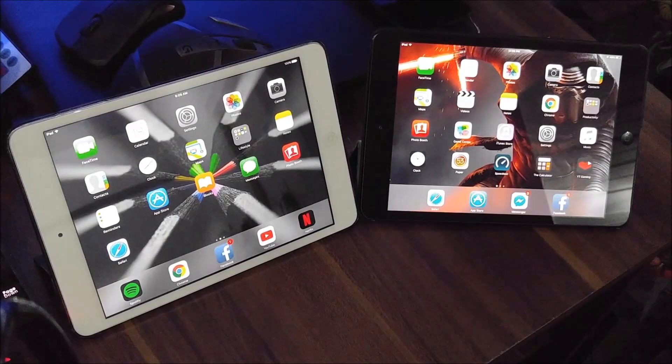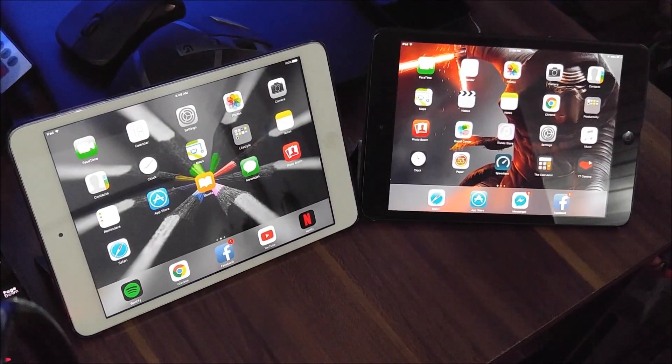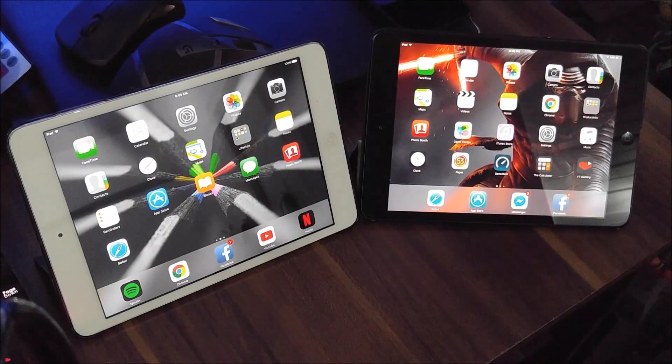Hi everyone, this is Hammer. Welcome to my review of the iPad Mini 1, the black one, and the iPad Mini 2, the white one, the retina version. This is not a hardware review but more of a device status review for 2017. Are they still usable now in 2017? Let's start off with the updates.